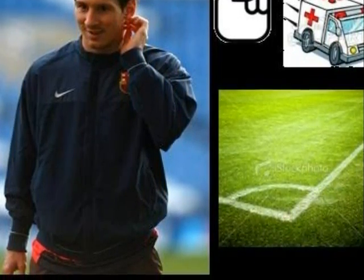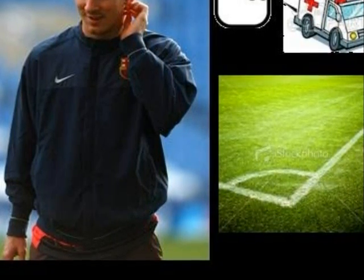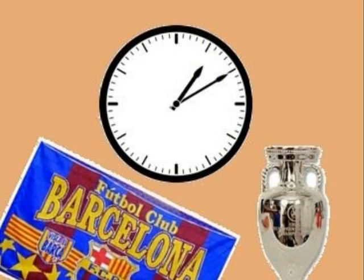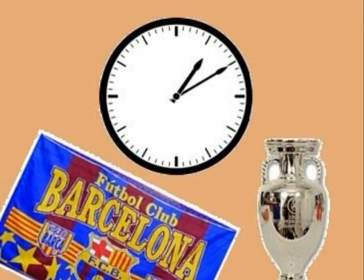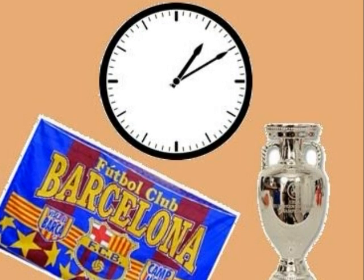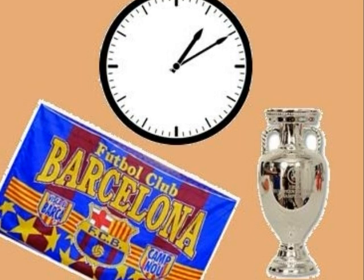I then stood at the right-angle corner of the soccer field and kicked the ball to Payal. The clock is ticking — its hands became an acute angle. We have only one minute left and I know we already won. Time is up. We won!